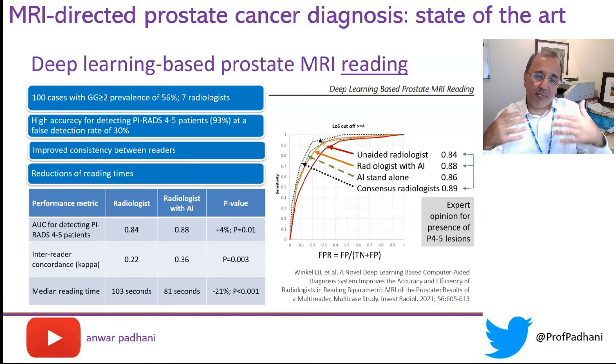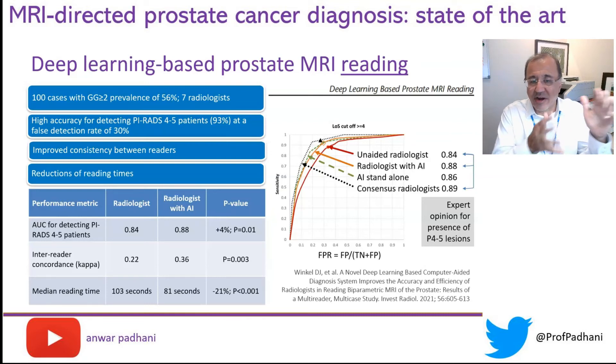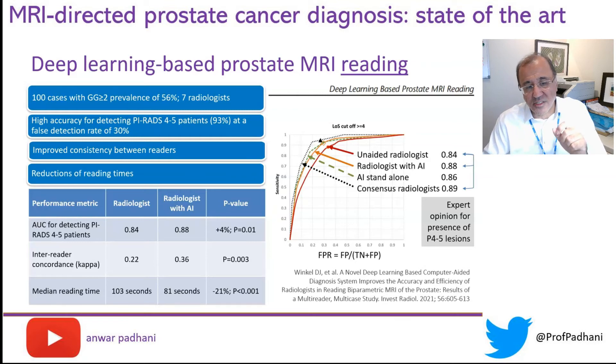If you were to employ such an AI, does it improve the reading of radiologists? The answer is yes. Data presented here for seven radiologists shows that an unaided radiologist improves his performance with AI to detect PI-RADS 4 and 5 lesions — the AI helps identify what is PI-RADS 4 and 5. Additionally, inter-reader concordance is improved, meaning decreased variability, and there are some improvements in reading speed.